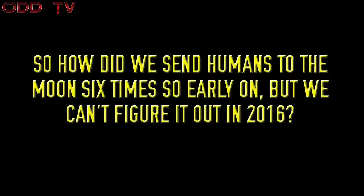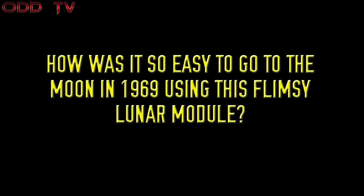How did we send humans to the moon six times so early on, but we can't figure it out in 2016? How was it so easy to go to the moon in 1969 using this flimsy lunar module?